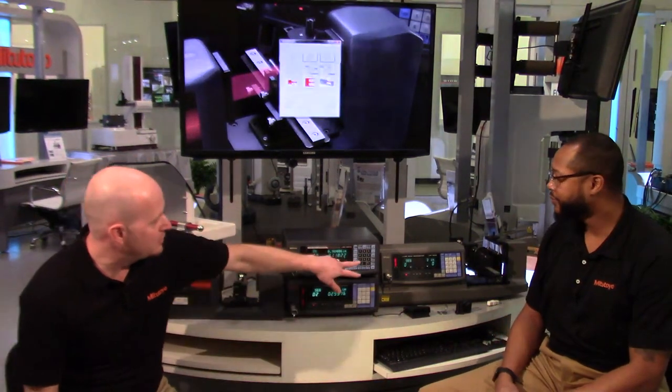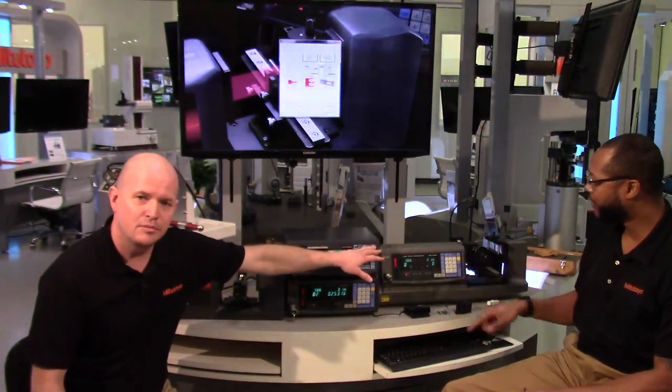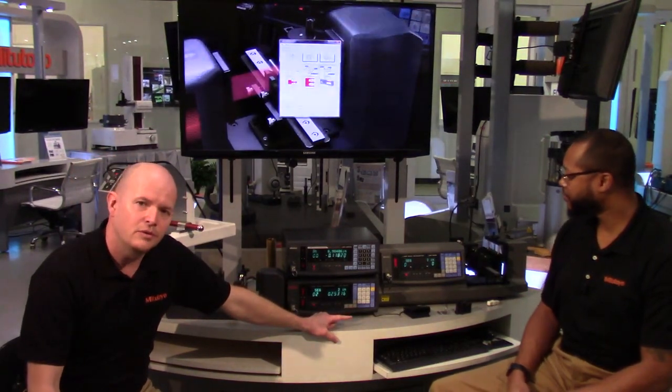Final question: how many programs can the laser scan micrometer hold? For the all-in-one unit, there are 10 programs — zero through nine. For everything else, it's 100 programs — zero through 99. On the foot switch topic: we also have a hand switch button option, as well as a heavy-duty industrial foot switch for environments with oil or heavy use.